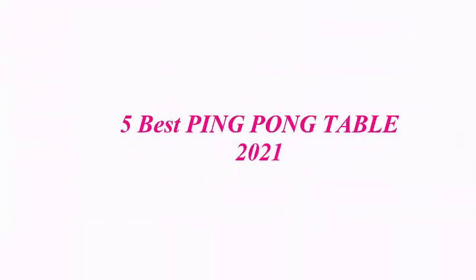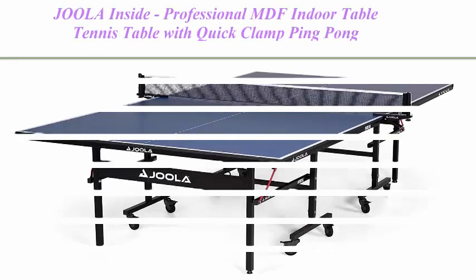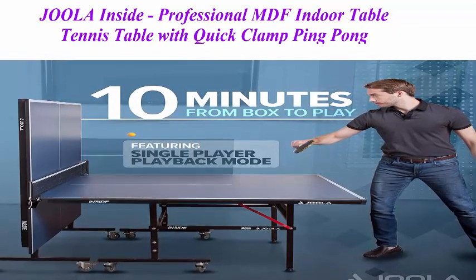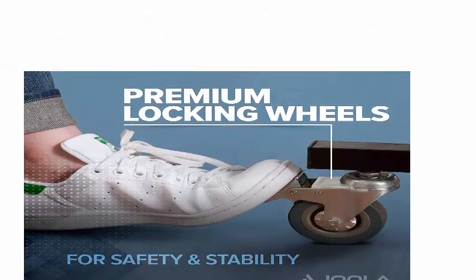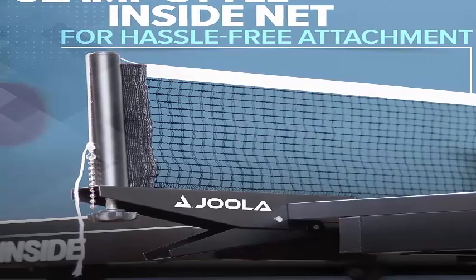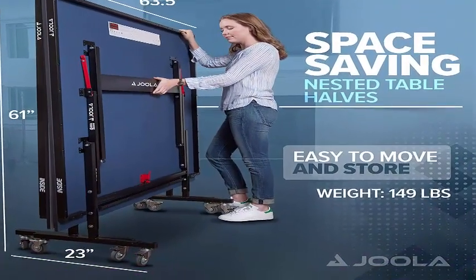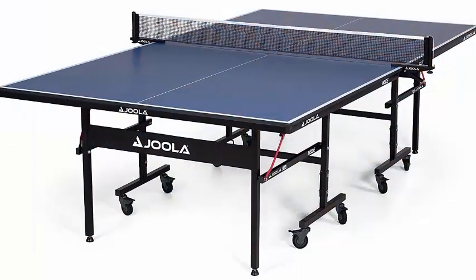5 Best Ping Pong Tables 2021 — Top 1: JOOLA Inside. An Olympic Table Tennis brand trusted for over 60 years, launched in the 1950s. JOOLA has been the proud sponsor of the biggest tournaments in the world, including the Olympics, World Championships, and U.S. Open.